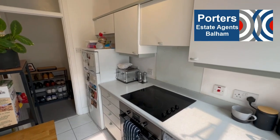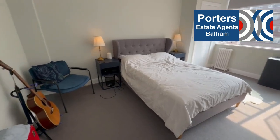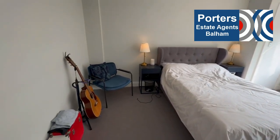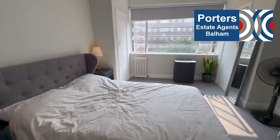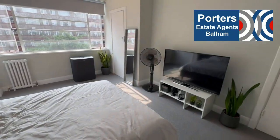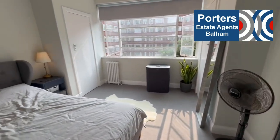Our bedroom is a very good size double bedroom, and you have lots of storage in here — enough room to actually play your guitar. There's a built-in cupboard on the left, then on the right-hand side you have a walk-in dressing room. These really are highly sought after.